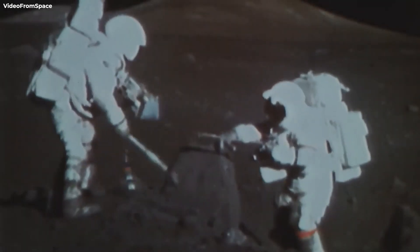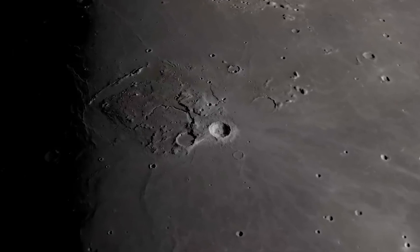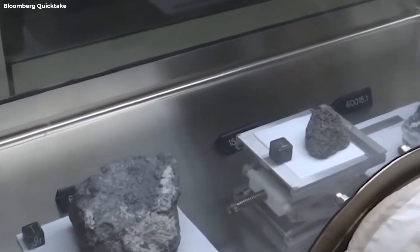So, what are your thoughts on the 50-year-old Apollo 17 sample? And what do you think these volatiles will reveal about the moon's surface and geology? Tell us in the comments, and as always, thank you for watching Space Rumor.